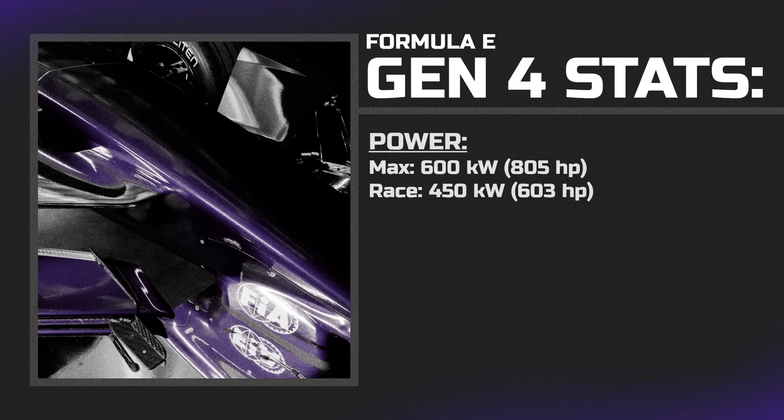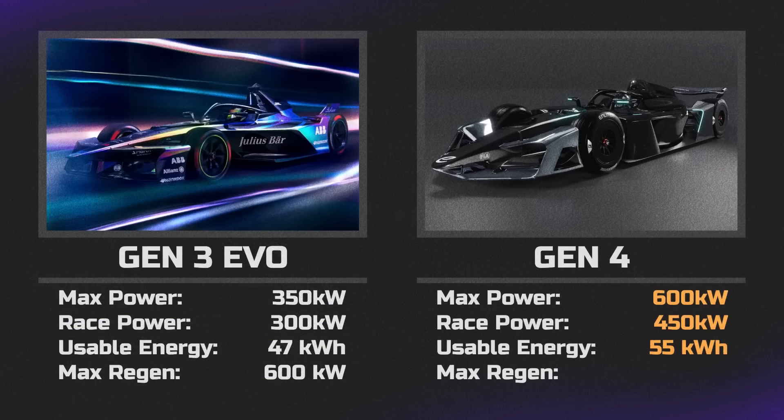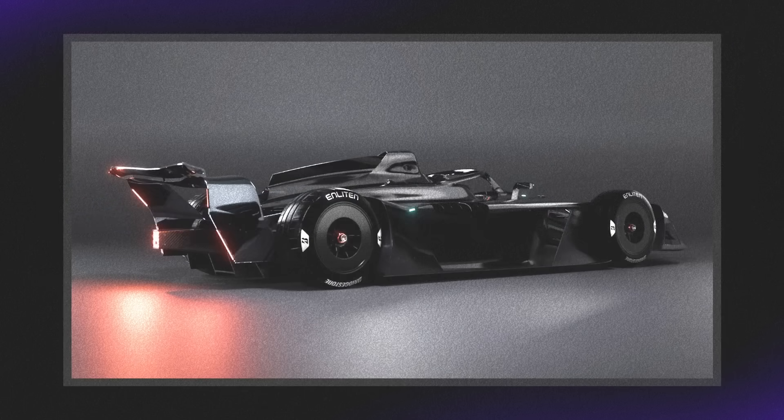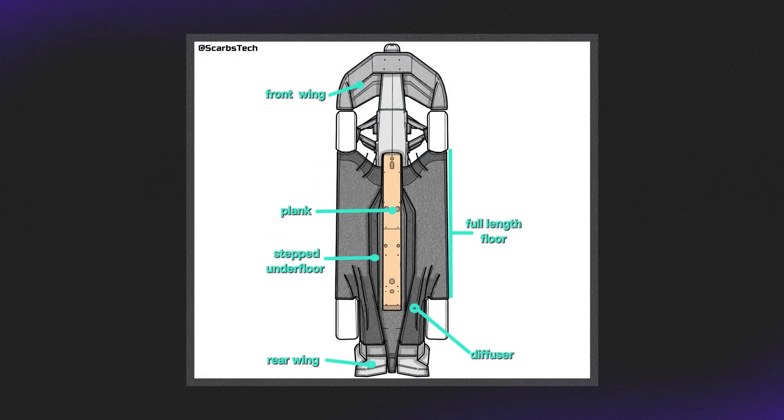A 200 horsepower gap between race mode and attack mode is pretty significant, but it should be aided by the fact that all-wheel drive is now permanent, which the drivers will love in wet conditions. The battery has been increased from 47 kilowatt hours to 55 kilowatt hours of usable energy, and regen has been increased from 600 kilowatts up to 700, making it even more efficient in terms of energy conservation. That should only be aided by the massive aerodynamic improvements, including a massive underfloor as well.